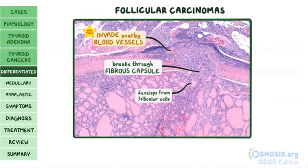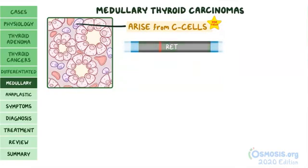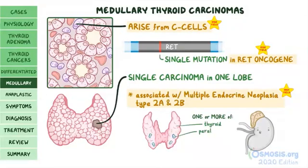Moving beyond differentiated thyroid cancers, medullary thyroid carcinomas arise from C cells. Most of the time, they form due to a spontaneous mutation in the RET oncogene and are usually a single carcinoma in one lobe. A high-yield fact: medullary thyroid carcinoma is associated with the hereditary condition multiple endocrine neoplasia (MEN) types 2a and 2b, in which one or more endocrine glands — such as the thyroid, parathyroid, and adrenal glands — develop tumors.